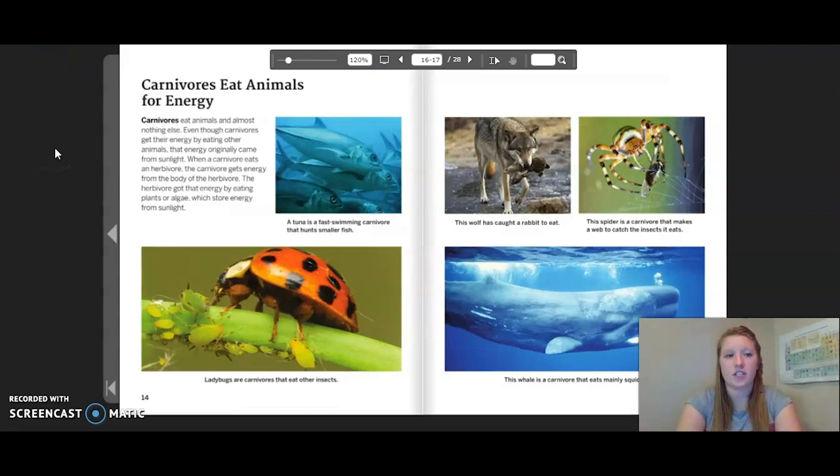Carnivores eat animals for energy. Carnivores eat animals and almost nothing else. Even though carnivores get their energy by eating other animals, that energy originally came from sunlight. When a carnivore eats an herbivore, the carnivore gets energy from the body of the herbivore. The herbivore got that energy by eating plants or algae, which store energy from sunlight. A tuna is a fast-swimming carnivore that hunts smaller fish. Ladybugs are carnivores that eat other insects. This wolf has caught a rabbit to eat. This spider is a carnivore that makes a web to catch the insects it eats. This whale is a carnivore that eats mainly squid.